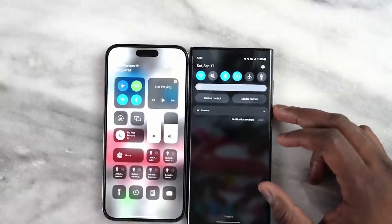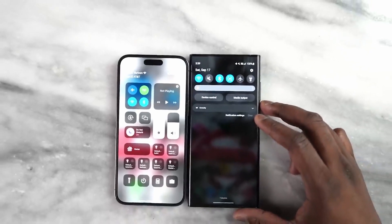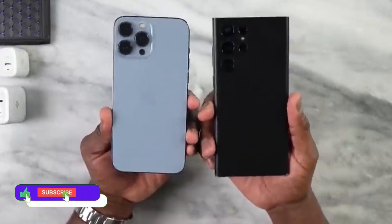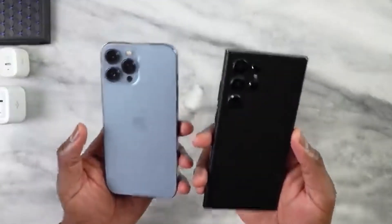Don't underestimate 1715 nits on S23 Ultra, as Samsung accounts for 80% of the display supply chain for the iPhone 14 Pro Max. Let me know in the comments which one would you prefer — iPhone 14 Pro Max or Galaxy S23 Ultra?